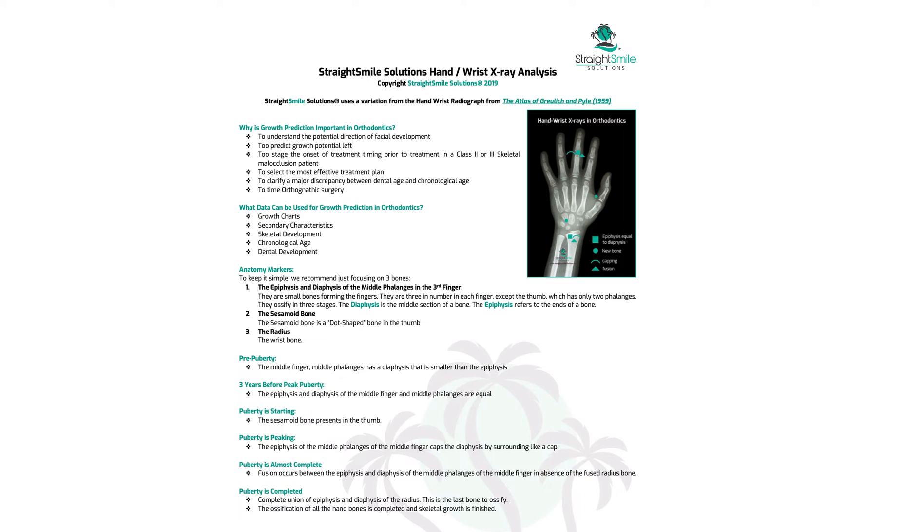At three years before peak puberty, the epiphysis and diaphysis are now equal in size but still not fused. That's the signal — growth is coming. This is where I want to start timing orthodontic treatment. When puberty is actively starting, that's when the sesamoid bone shows up — that little dot on the thumb. When you see it, you know you need to get moving.